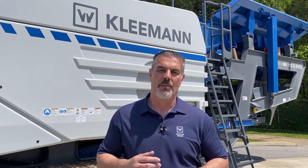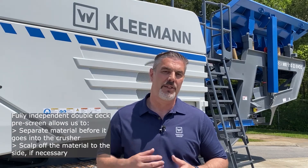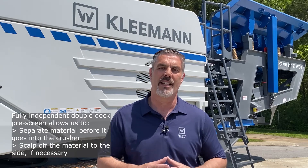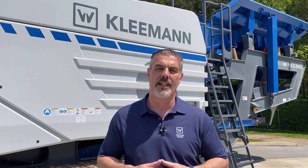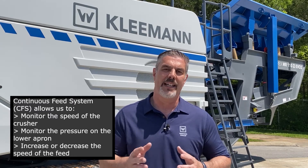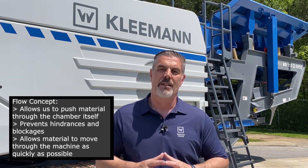To recap the key selling features: we have the fully independent double deck pre-screen, which allows us to separate material before it goes into the crusher and scalp off material to the side if necessary. We also have CFS — Continuous Feed System — which monitors crusher speed and lower apron pressure, then increases or decreases feeder speed to maximize production day in, day out. Finally, the flow concept pushes material through the chamber with no hindrance or blockages, allowing material to get through the crusher as quickly as possible.